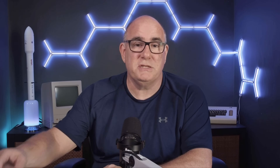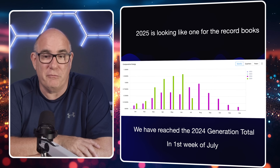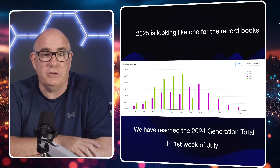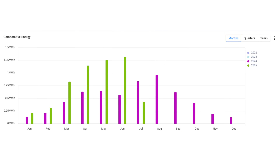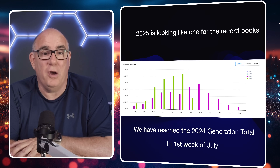Let's dive into some charts. A good place to start is the statement of fact that 2025 is looking like a year for the record books. This chart directly from my SolarEdge system shows the generation of just the SolarEdge system — the green bars are 2025 and the purple bars are 2024. We have generated as much energy in the first six months of 2025 as we generated in the whole of 2024.